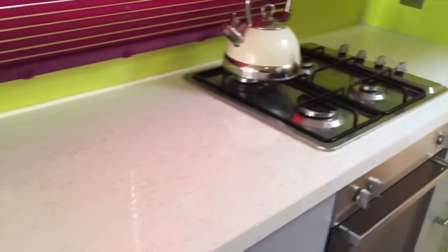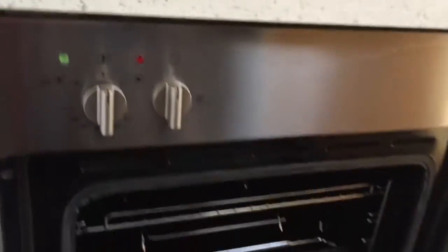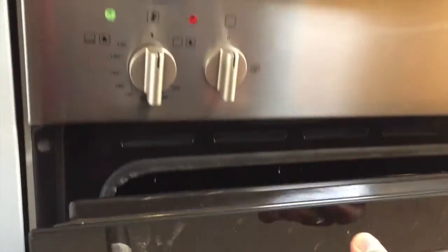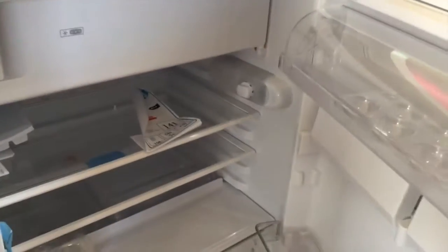This is a brand new kitchen. We've got a brand new cooker, never been used, as you can see. And a brand new fridge again with the freezer unit at the top, again never been used.